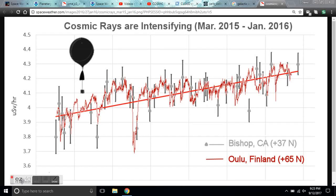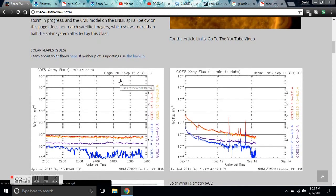Good evening folks. This is Diamond from the Oppenheimer Ranch Project. It's 9:23 on September 12, 2017, Mountain time. Giving you a space weather update.